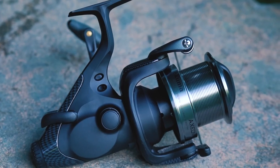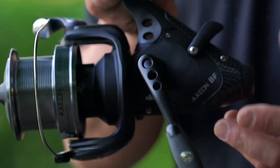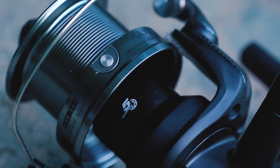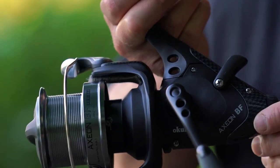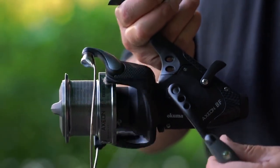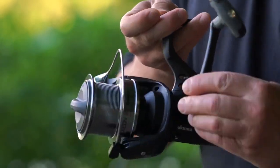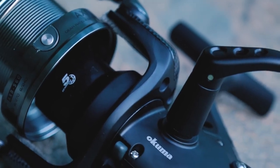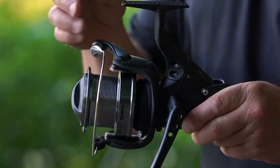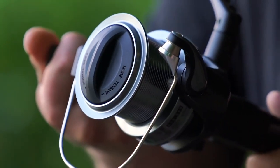So we have the bait feeder there with tension adjust. The clutch rear and back is fully sealed, so no water ingression — one of the reasons the internal parts last so long. It will disengage with one turn, even less than one turn. Infinite anti-reverse means the handle will not move backwards at all — very smooth. The rotor housing is also sealed.